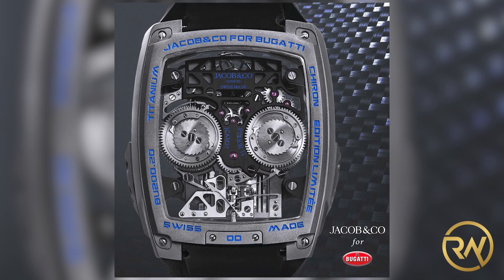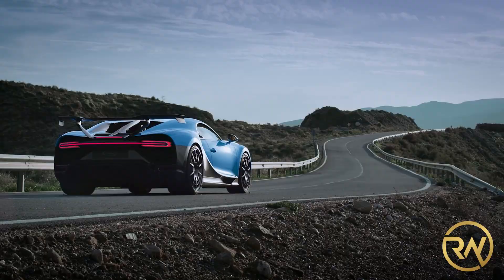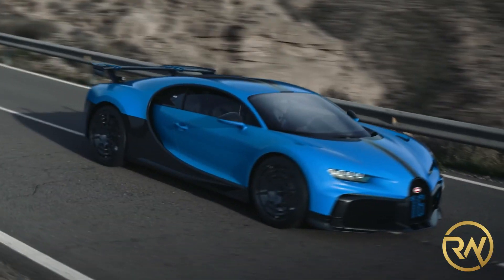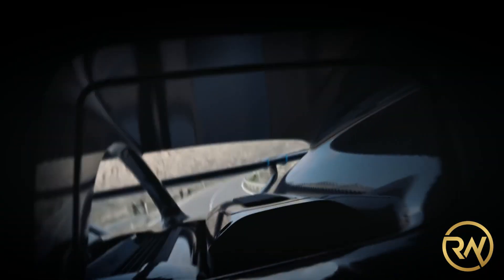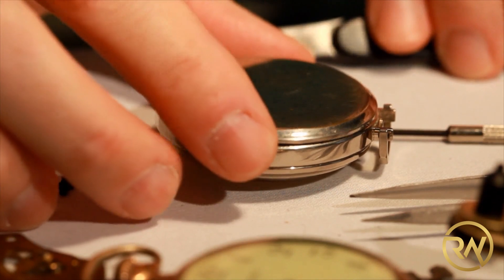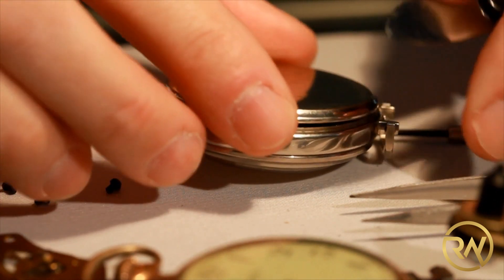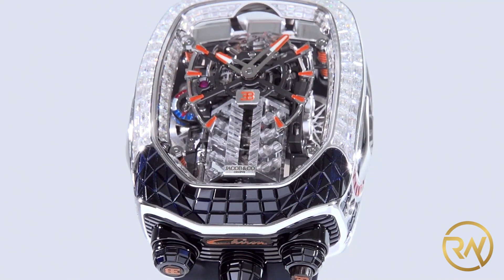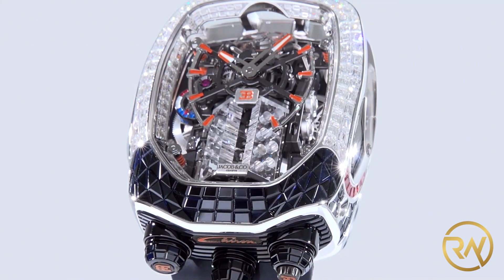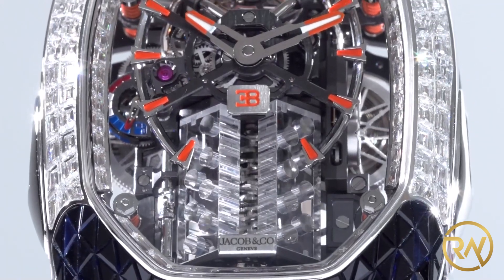It is the Bugatti Chiron watch of Jacob & Co. The Chiron is the fastest and most powerful super sports car produced by Bugatti with a record-breaking 304.773 mph top speed run, while Jacob & Co is the leading manufacturer of highly intricate watches in the world. These two giant companies cooperated to make an exclusive branded product that gives off the same feeling of adrenaline and power.